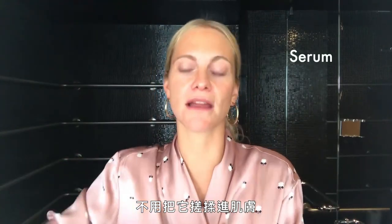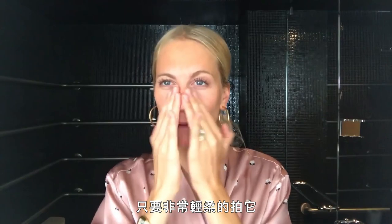Next up, SkinCeuticals CE Ferulic. I love this because it makes me feel like some sort of mad scientist, like some kind of crazy apothecary person. You're not meant to rub it in — you're meant to just pat it really gently. Getting rid of all those wrinkles.